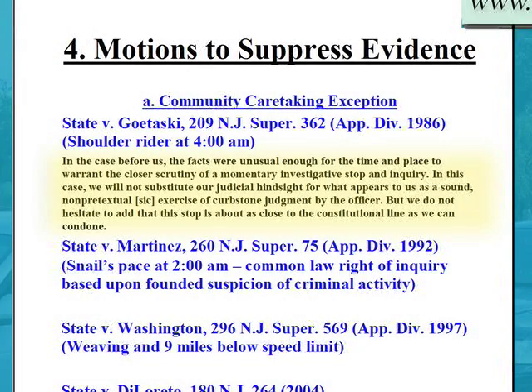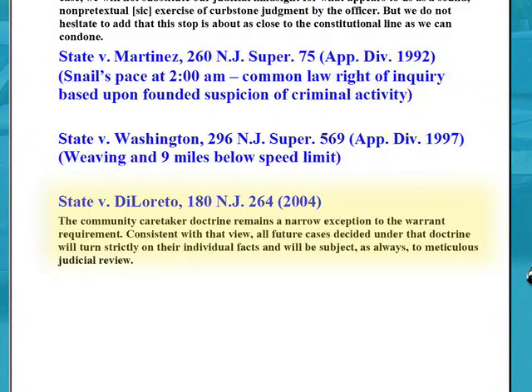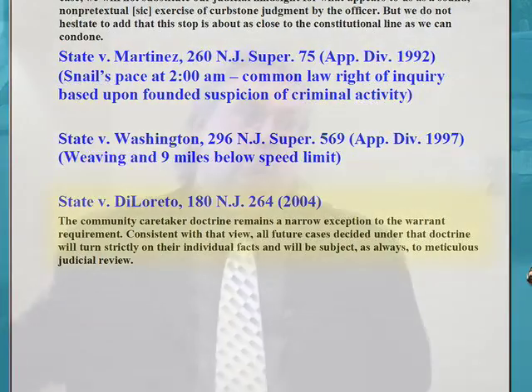We do not hesitate to add that this stop is about as close to the constitutional line as we can condone. The community caretaking doctrine remains a narrow exception to the warrant requirement. Consistent with that view, all future cases decided under that doctrine will turn strictly on their individual facts and will be subject to meticulous judicial review. This is somewhat a disfavored exception to the warrant requirement, but it's perfectly fine provided your activities are divorced from traditional law enforcement crime fighting — you're taking care of people who are sick or need help, or you have some founded suspicion of criminal activity.